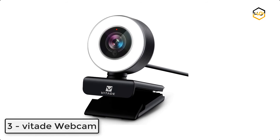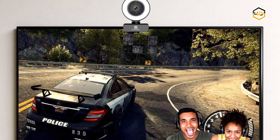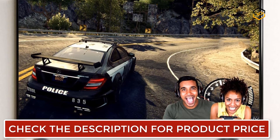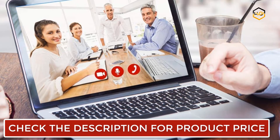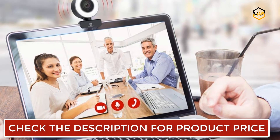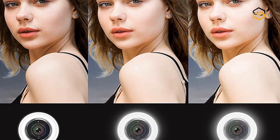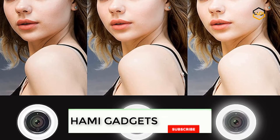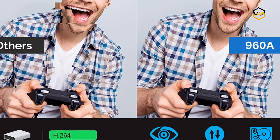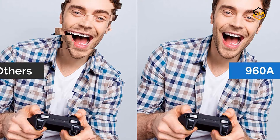At number 3 we have the Vitted webcam. It features a built-in ring light adjustable in 3 brightness levels with touch control, and facial enhancement technology that optimizes the image automatically to make your video streaming look more professional. This 1080p/30fps webcam has an 80-degree wide angle lens for high definition image and video. It includes built-in dual omni-directional mics with noise cancellation to reduce distracting background noise for natural and clear sound. Automatic low light correction provides true-to-life video even in dim lighting conditions.